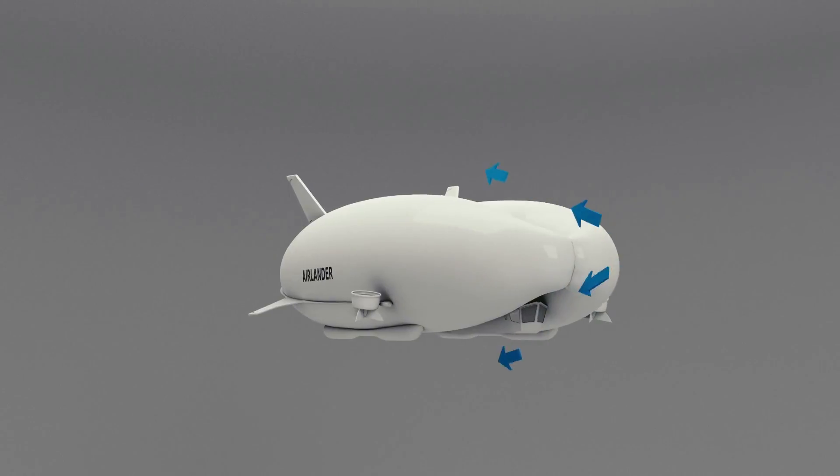And in time it will be a zero carbon aircraft. But Rob, how does it work?